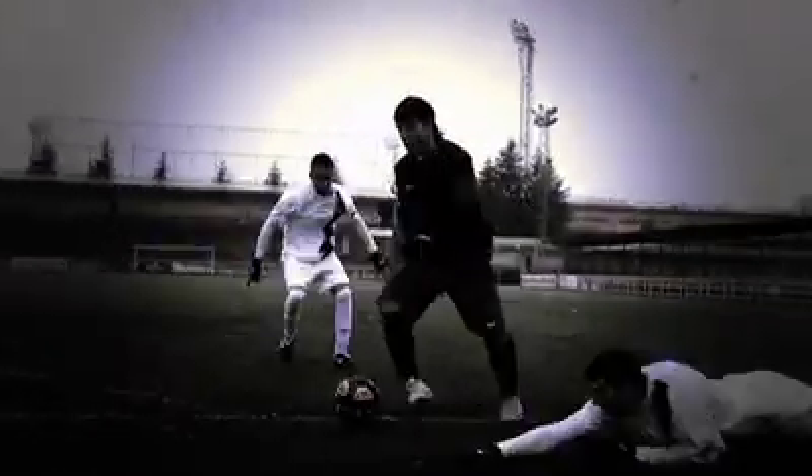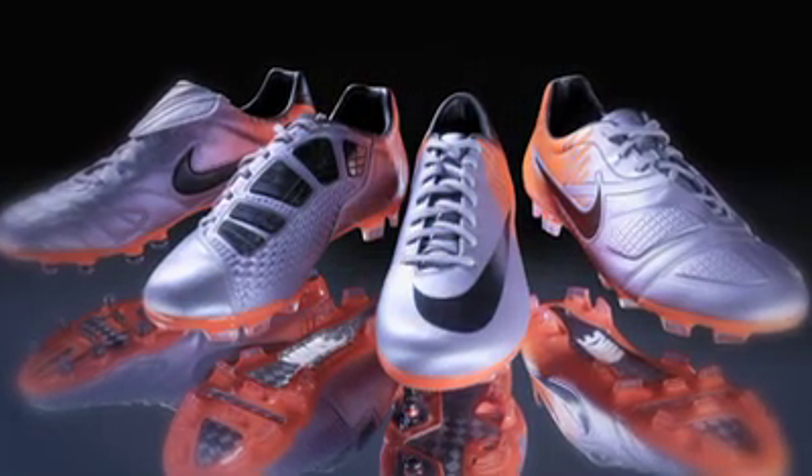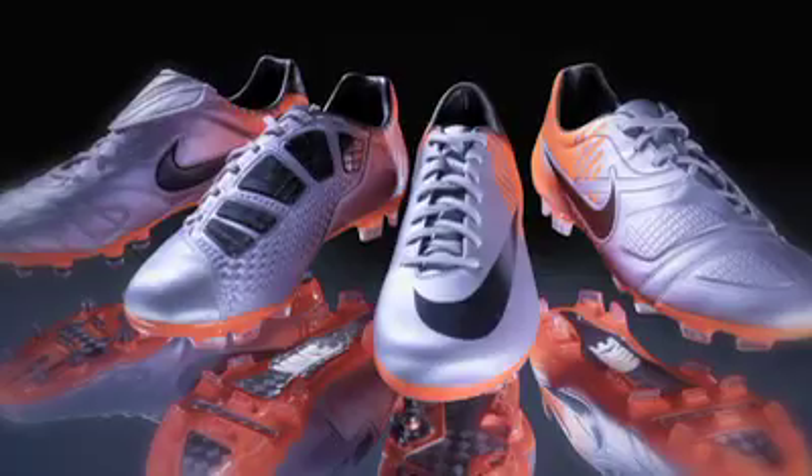We've really brought so much technology and packaged it in the Elite Series into one very simple message: light weight and visual performance. They really embody everything that Nike is about — innovation, performance, cutting edge, and a little bit of irreverence in the way we put it all together.